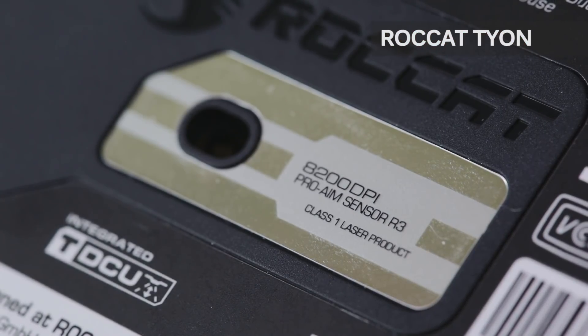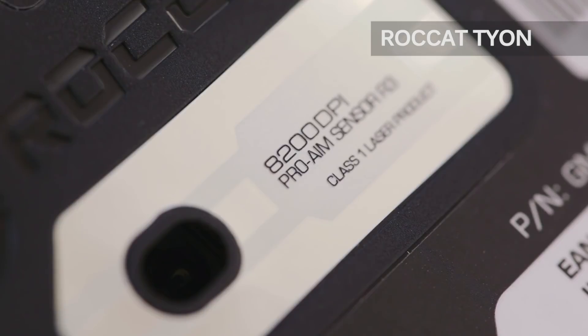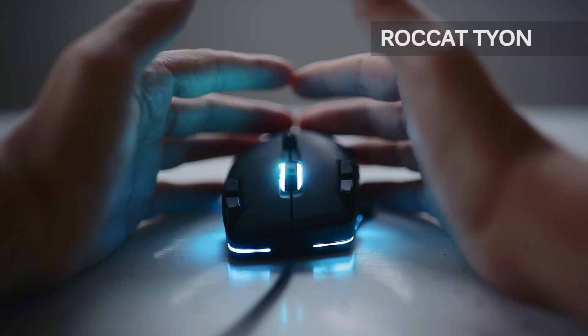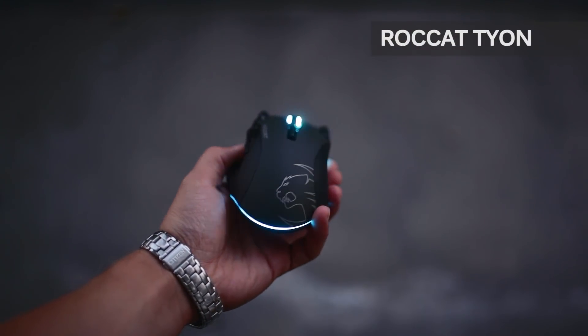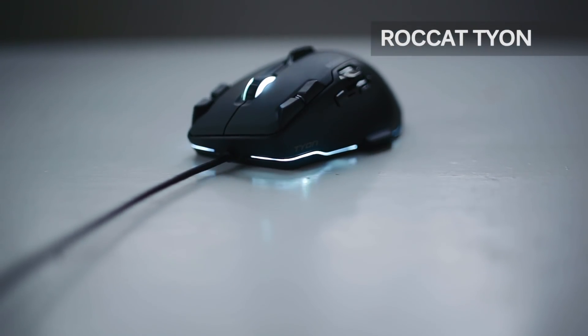Now this is a laser option, but with proper configuration in the software the tracking is super precise without noticeable acceleration. And let's not forget the awesome rim lighting that you can actually see while using the mouse. If you've got the means to afford this $99 product, we would highly recommend adding it to your list.